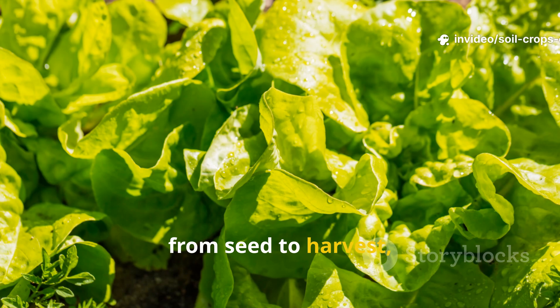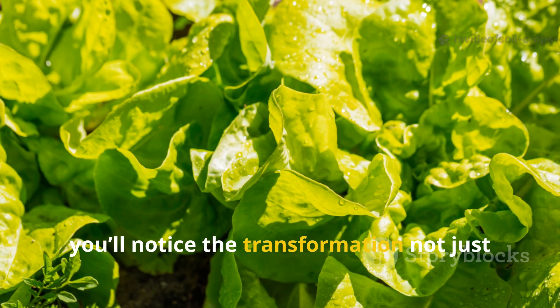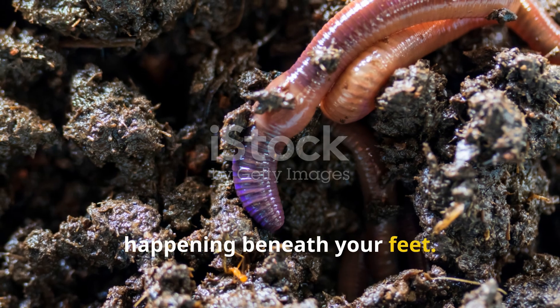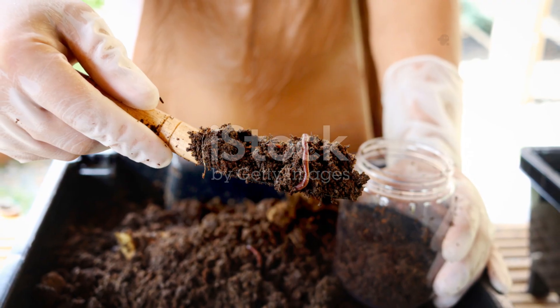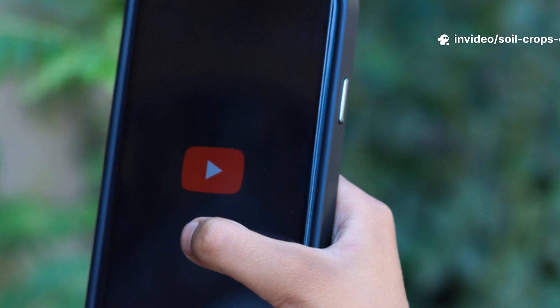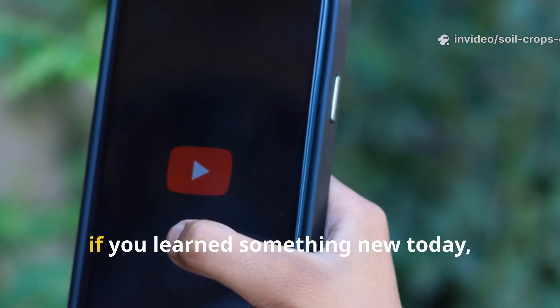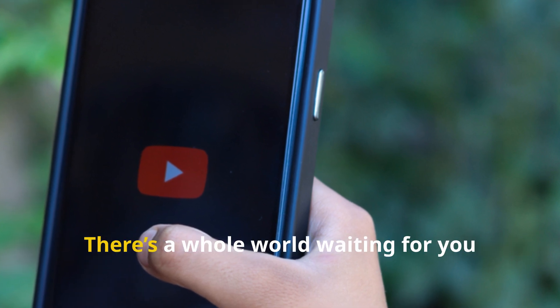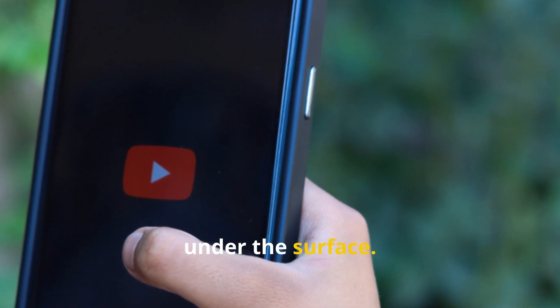Season after season, from seed to harvest, you'll notice the transformation not just in your crops but in all the life happening beneath your feet. Welcome to the worm revolution. If you learned something new today, don't forget to subscribe to Soil and Crop Central — there's a whole world waiting for you under the surface.